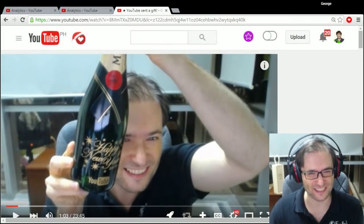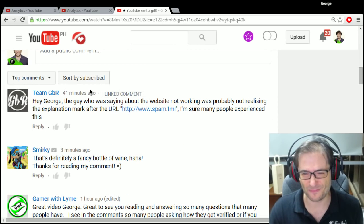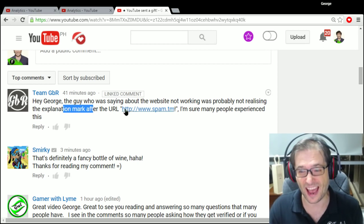I had a comment on yesterday's video that talked about this issue. The commenter said: 'Hey George, the guy who was saying the website was not working was probably not realizing the exclamation mark after the URL.'